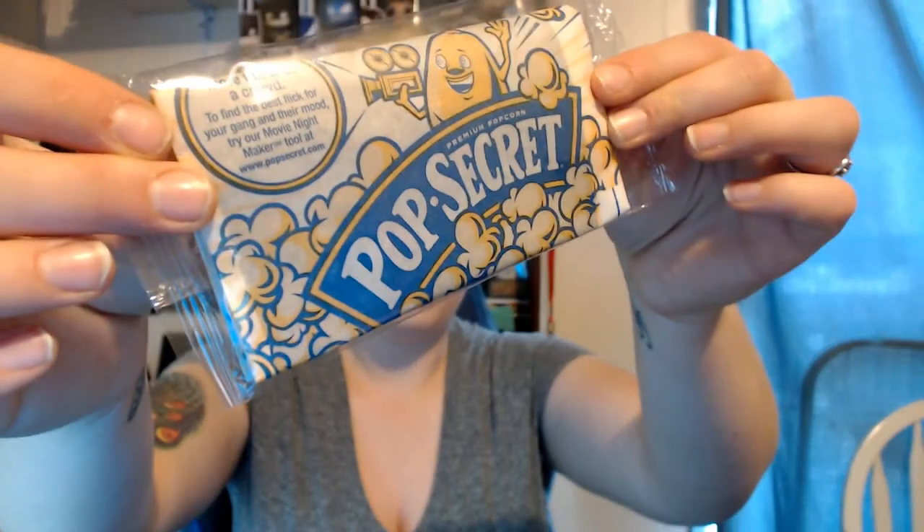Next, I got a free sample from the Walmart Friosk and it's a Pop Secret popcorn. Walmart, Sam's Club, and other stores have it — you go there and you can get free samples every week. Sometimes they change, sometimes they're not available.